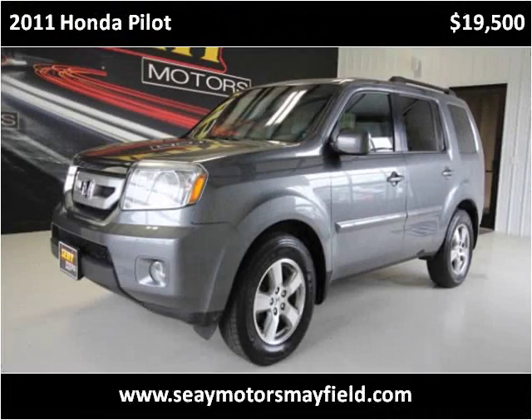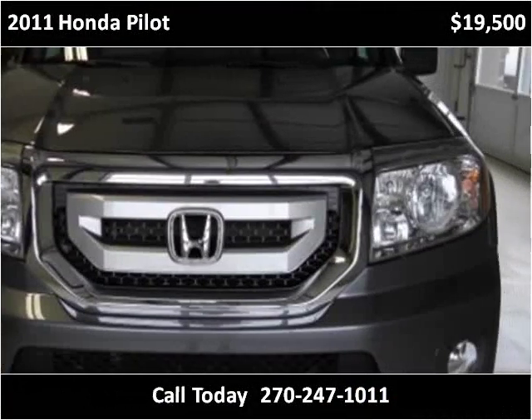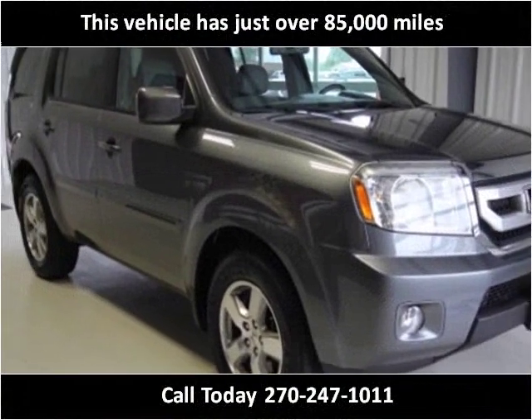This 2011 Honda Pilot is available from C-Motors Mayfield. This vehicle has just over 85,000 miles.